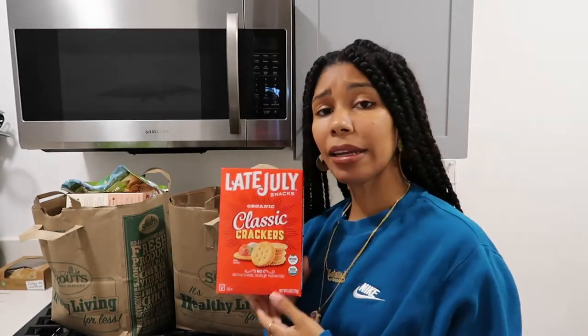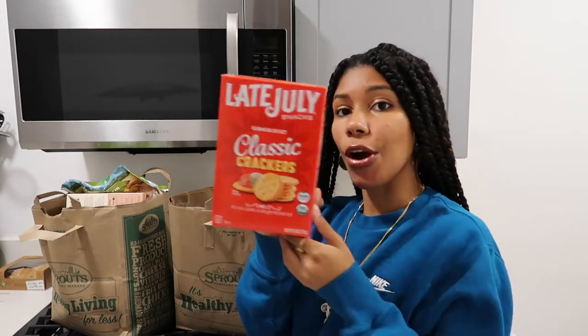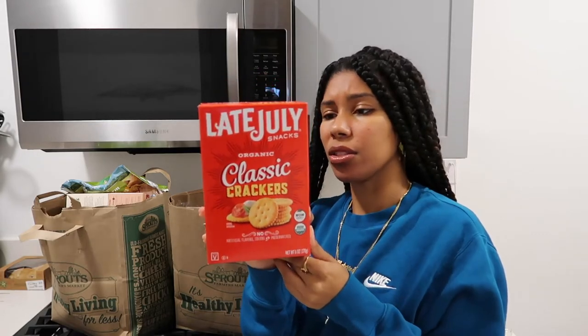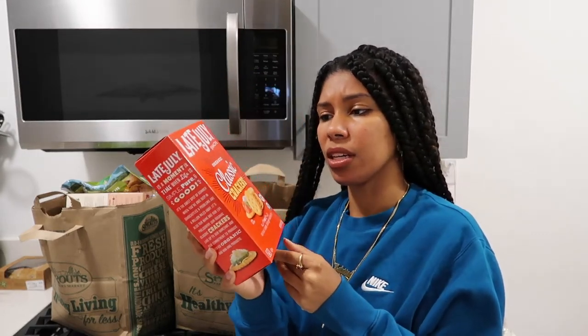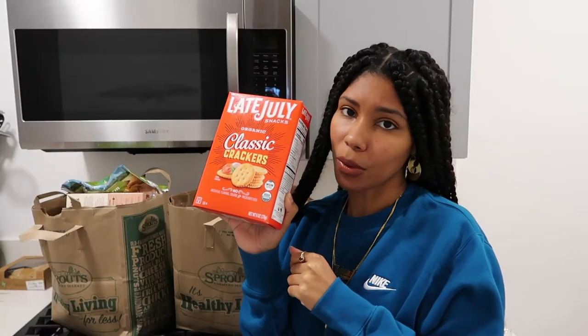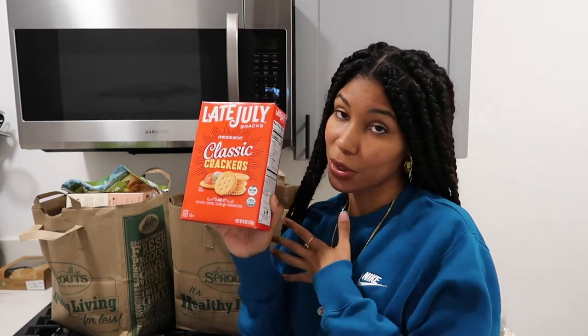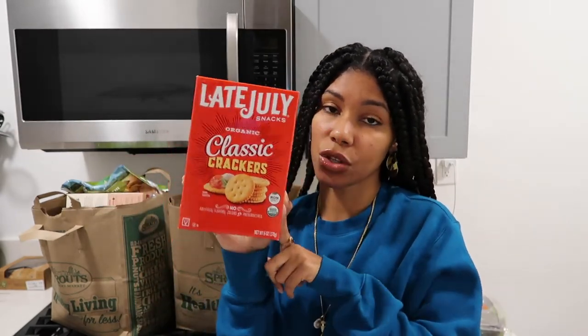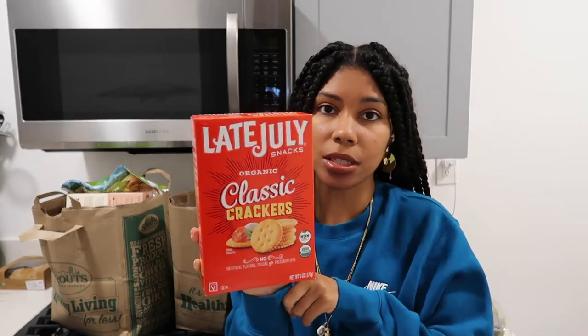I'm thinking about making hummus this week, so I wanted to get some crackers to eat them with. These look like the Ritz crackers — I don't know if they're going to taste similar. Sprouts doesn't carry Ritz crackers, so I bought this brand by Late July. I love Late July for their chips, so I'm assuming this is going to be great. If not, I'll let you know.